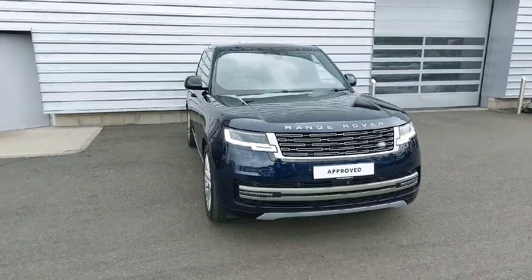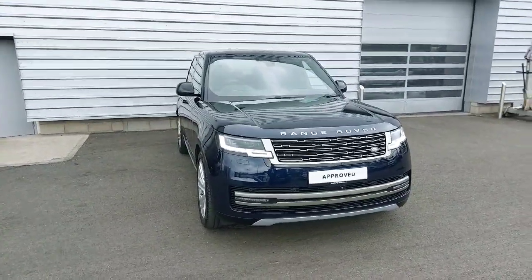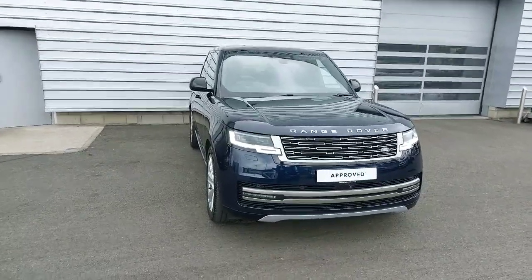Now if you're interested in this car or want to book a test drive, please do ring us at 01870-444.